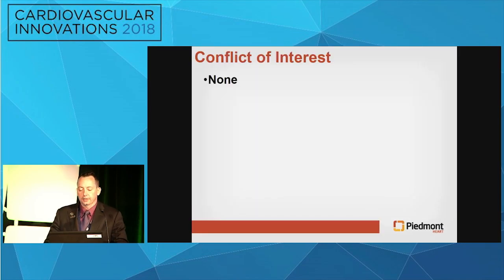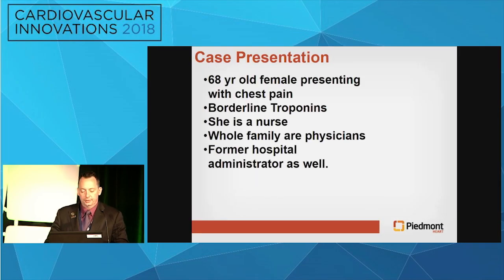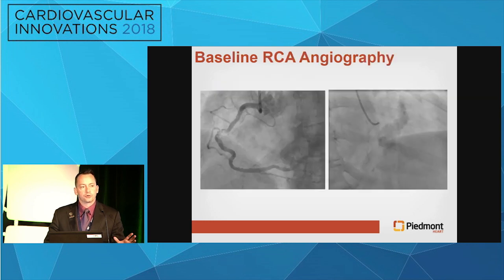This case is entitled 'Spinning a Little Out of Orbit: A Nightmare.' Since we're in no conflict of interest, I have a 60-year-old female presenting with chest pain. She had borderline troponins. It's always great when they're a nurse and the whole family are physicians. The only thing worse, I think, would have been if they were malpractice attorneys.